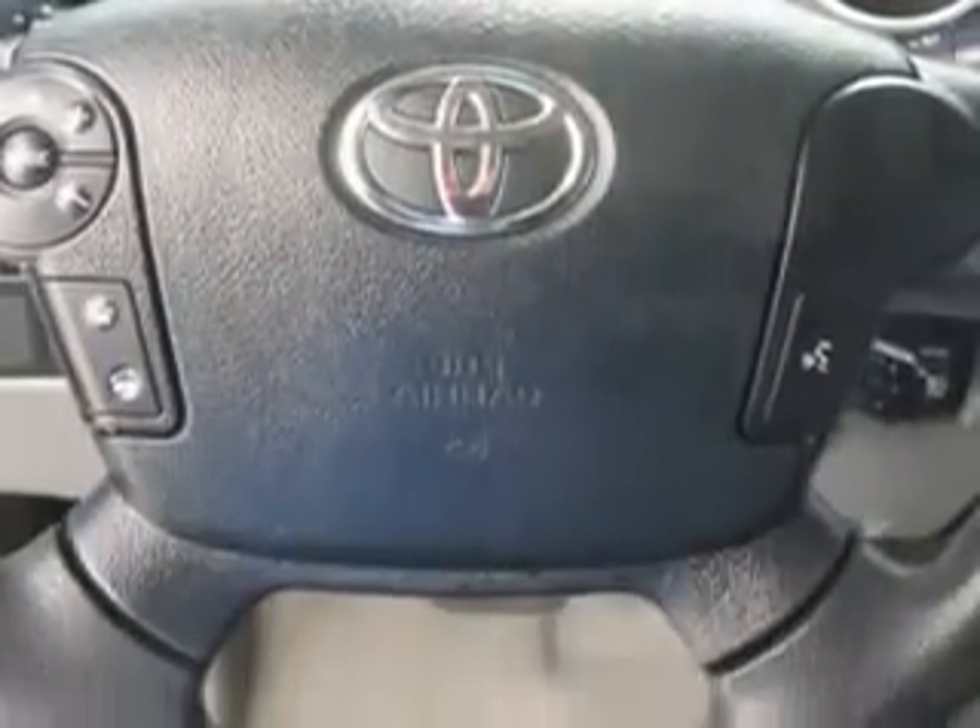Enjoy this utility truck with features like drivetrain with limited slip differential, traction control with trailer stability assist, halogen headlights, split front bench seat, body side reinforcements, and much more.